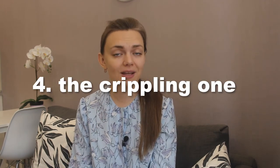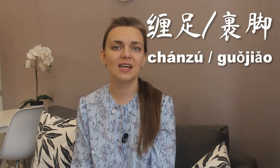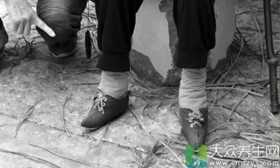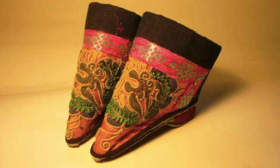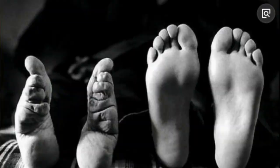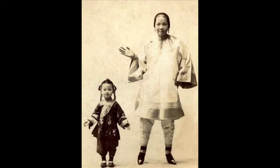Beauty practice number four — the crippling one. This one is by far the most gross and repulsive for us today: foot binding. This tradition started a really long time ago and is genuinely an ancient China practice from around the 10th century. Foot binding was meant to turn a girl's feet into three-inch-long golden lotuses — they would fold the toes under and bind them tightly. The process was excruciatingly painful, and it was used on girls as young as three or four years old, when the feet are not fully formed yet.